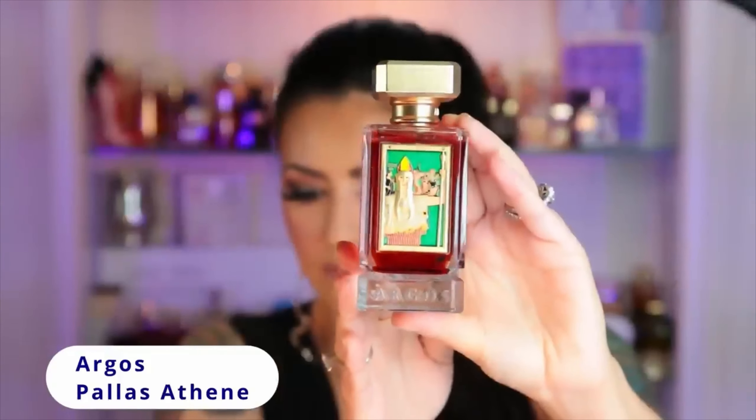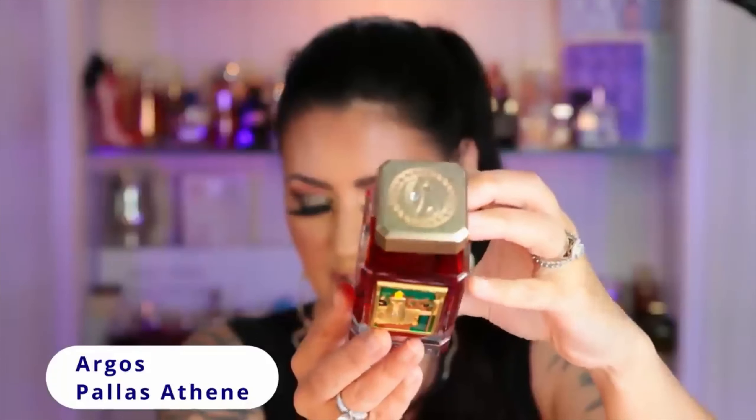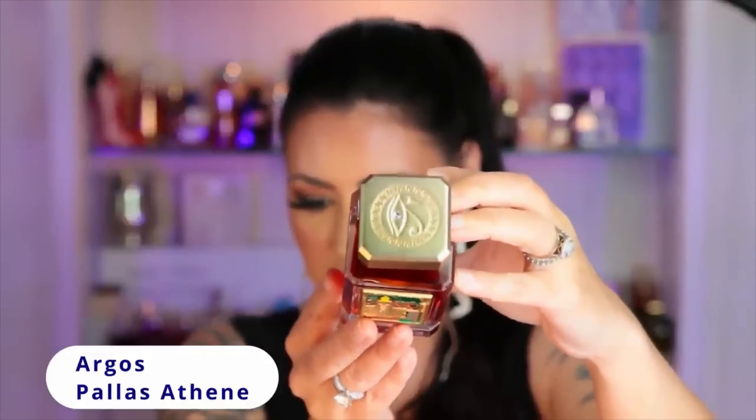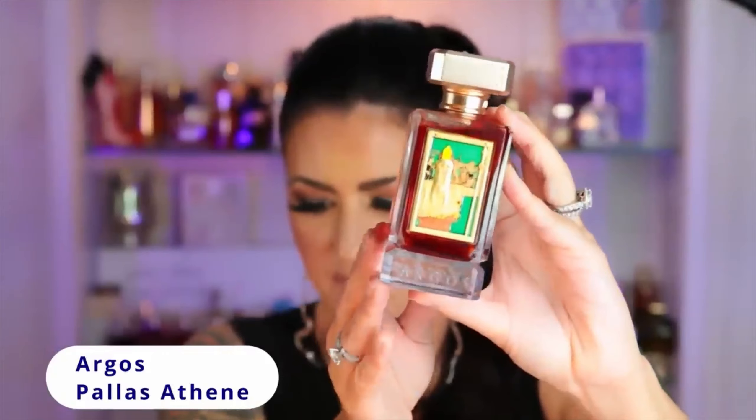This is Palace Athene by the house of Argos, and the bottles are just a work of art. I love these bottles so much — you can tell they really take their time. The tops have that little crystal in them. This is a rose-centric fragrance, but it is just a very modern rose in my opinion.